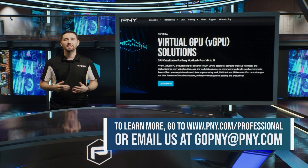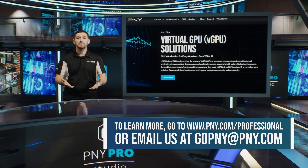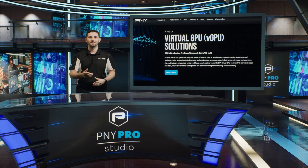To learn more, go to www.pny.com/professional or email us at gopny@pny.com. That's all for this video. We hope you enjoyed it. We'll see you in the next one.